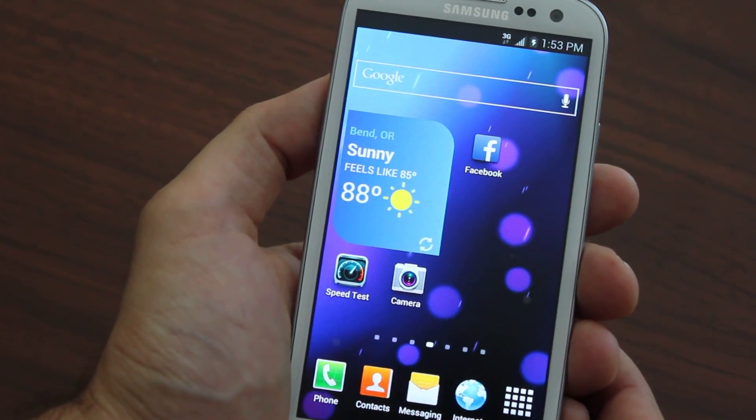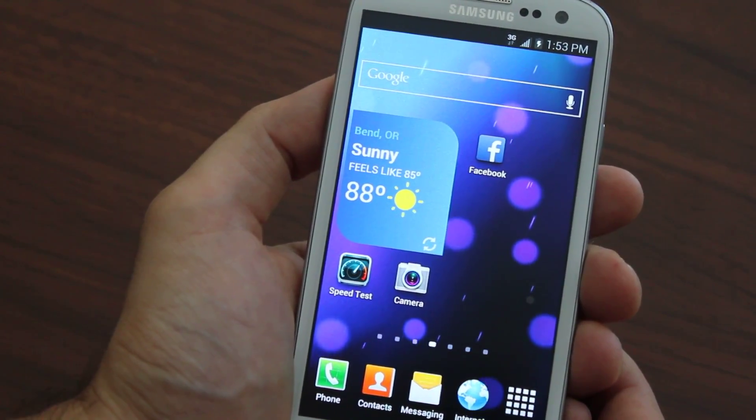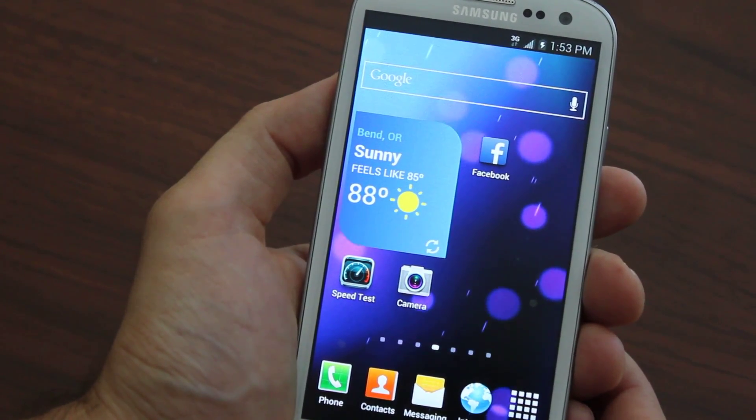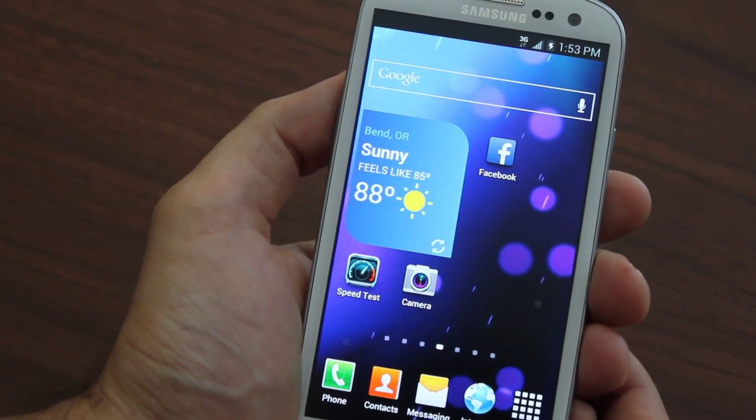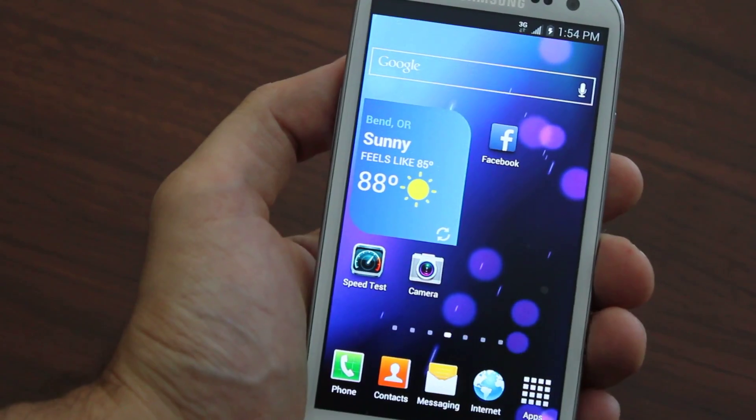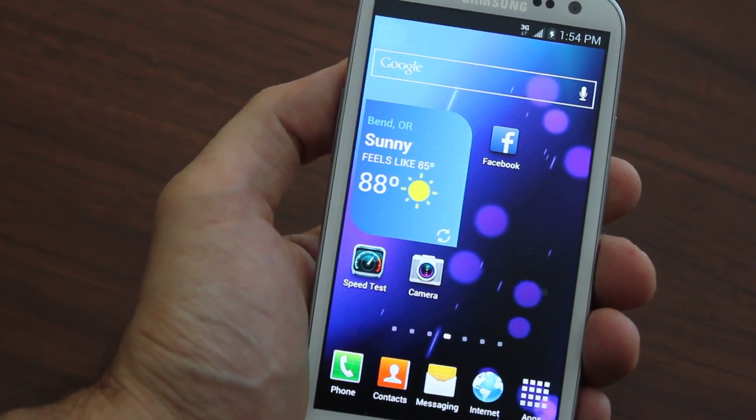You can flash from any CDMA network — Verizon, Sprint, any CDMA network — over to Boost Mobile. You can keep your phone number, and we save you a ton of time and money and make it extremely easy to flash your Galaxy Note 2 to Boost Mobile.